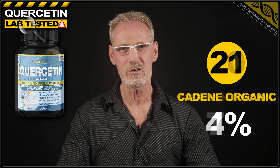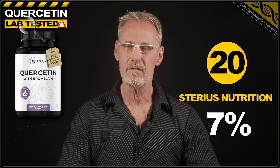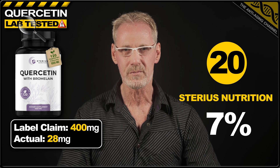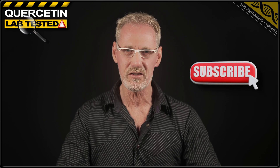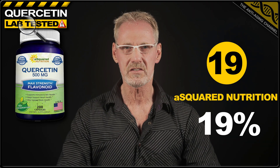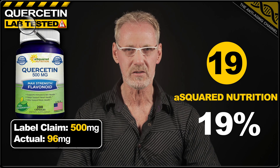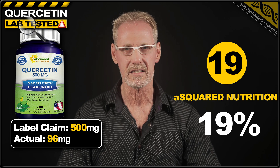And not doing much better in 20th place, we have quercetin from Stereus Nutrition. The label claimed 400 milligrams. However, each capsule contained only 7% of that, providing a paltry 28 milligrams. With the worst three offenders out of the way, we can now at least get into double digit percentages. However, as you'll see, most of those are still far short of acceptable. In 19th place, let me present quercetin from A Squared Nutrition. This dodgy brand claimed 500 milligrams on the label, yet only delivered 19% of that, with a rather pathetic 96 milligrams.